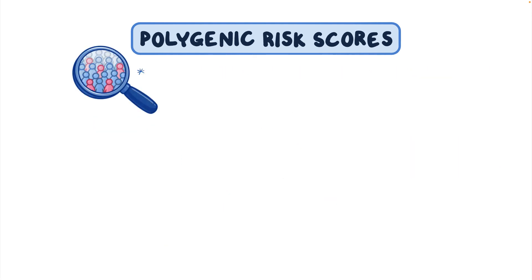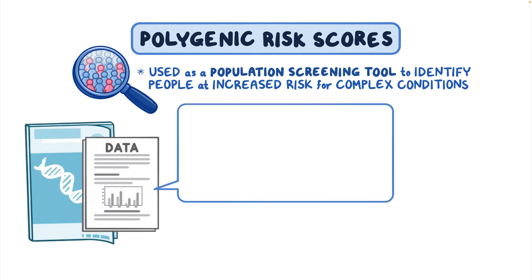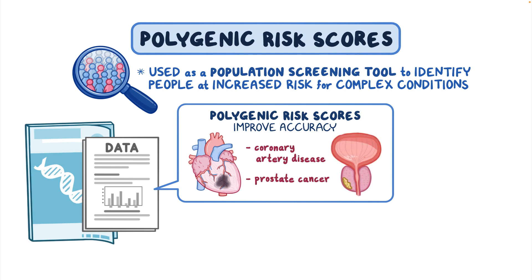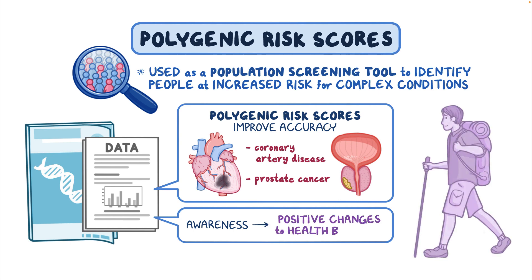Polygenic risk scores can be used as a population screening tool to identify people at increased risk for complex conditions who might benefit from tailored approaches to prevention, diagnosis, and treatment. Published reports show that polygenic risk scores improve accuracy in identifying people at increased risk for conditions like coronary artery disease and prostate cancer, and there is evidence that awareness of polygenic risk scores and increased risk motivates people to make positive changes to their health behavior.